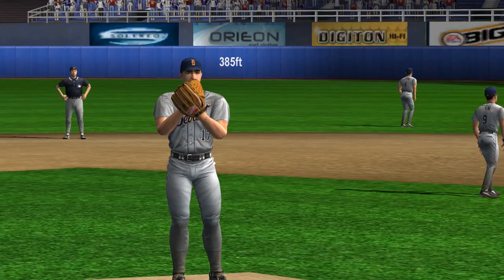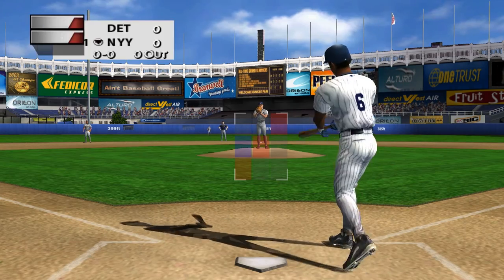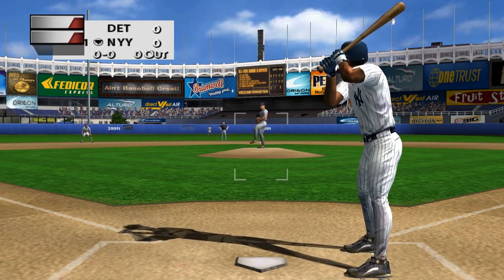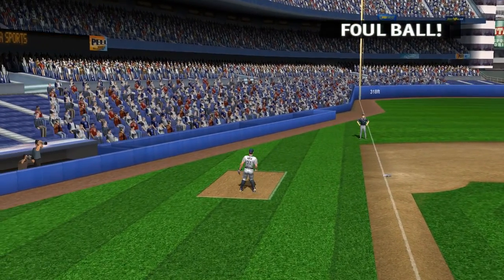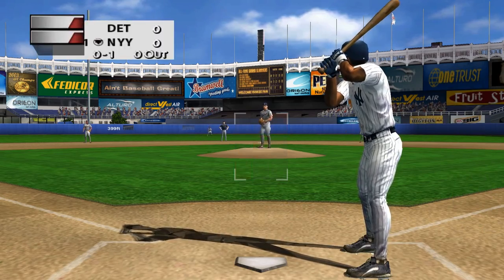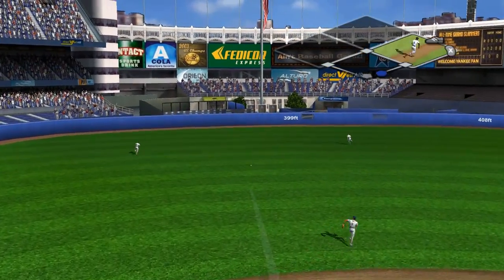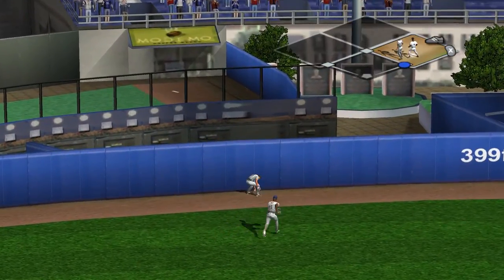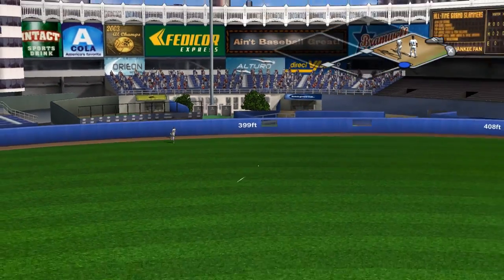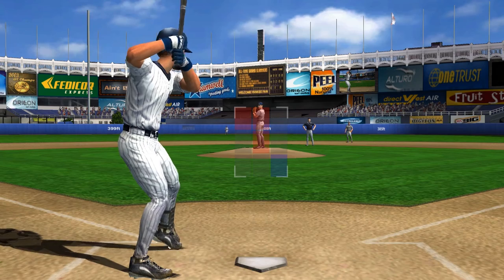Taking the mound to start for the visitors: Jason Johnson. Leading off, Kenny Lofton. The pitch is hit down the line — it's fouled. Fly ball hit to shallow left, that'll go for extra bases. It's a single. He got on base.